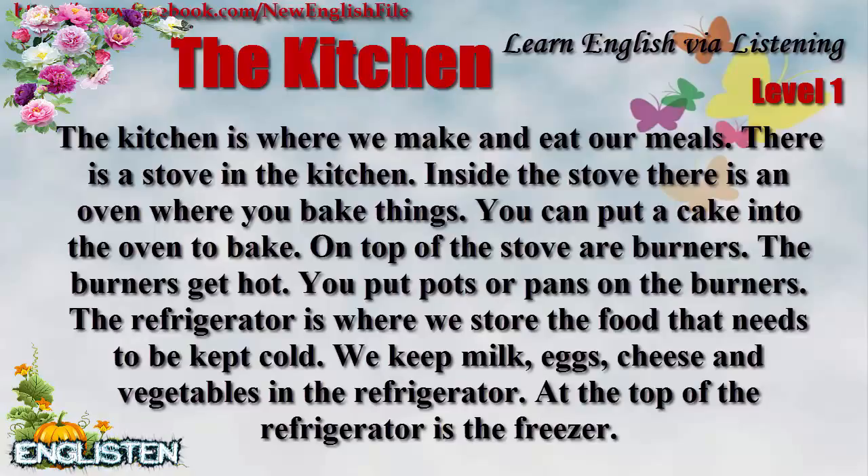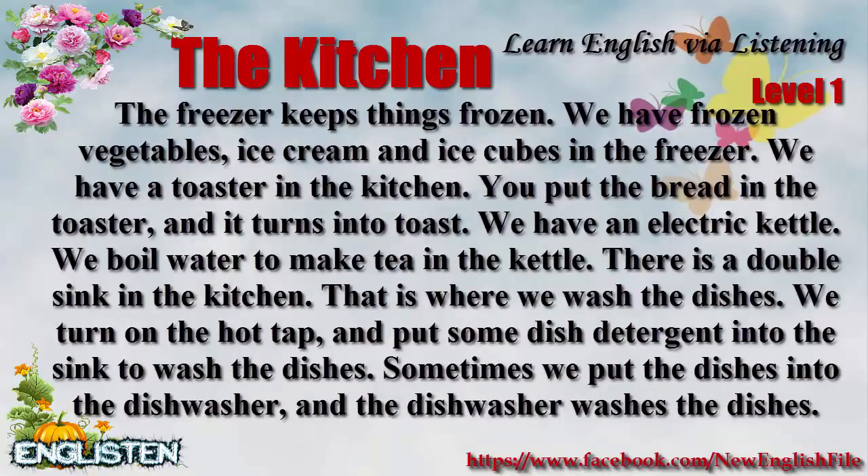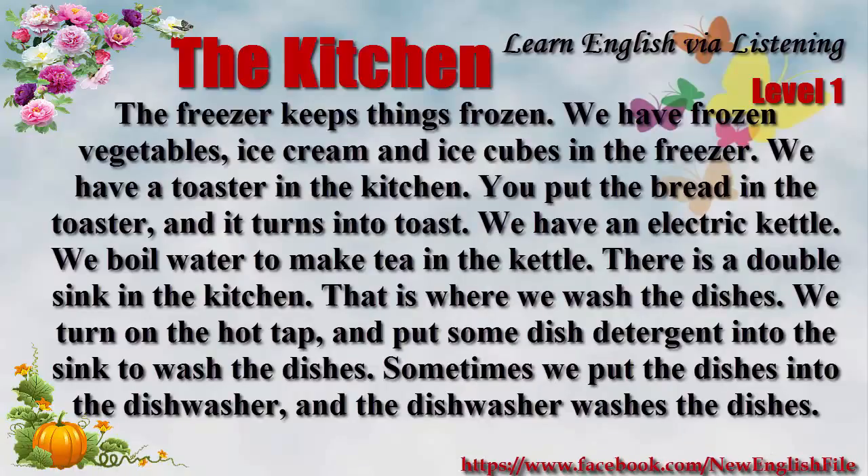We keep milk, eggs, cheese, and vegetables in the refrigerator. At the top of the refrigerator is the freezer. The freezer keeps things frozen. We have frozen vegetables, ice cream, and ice cubes in the freezer.